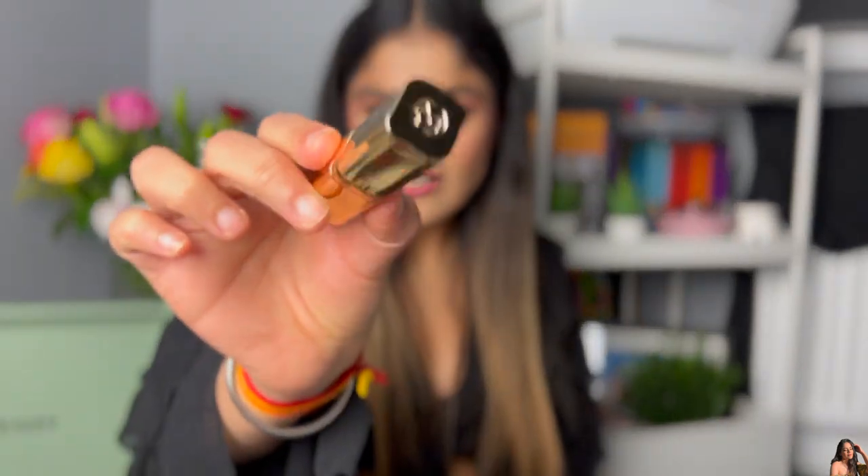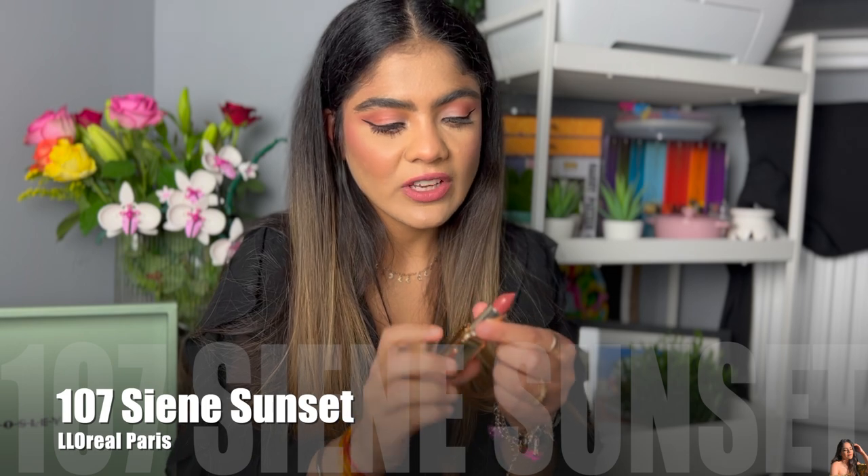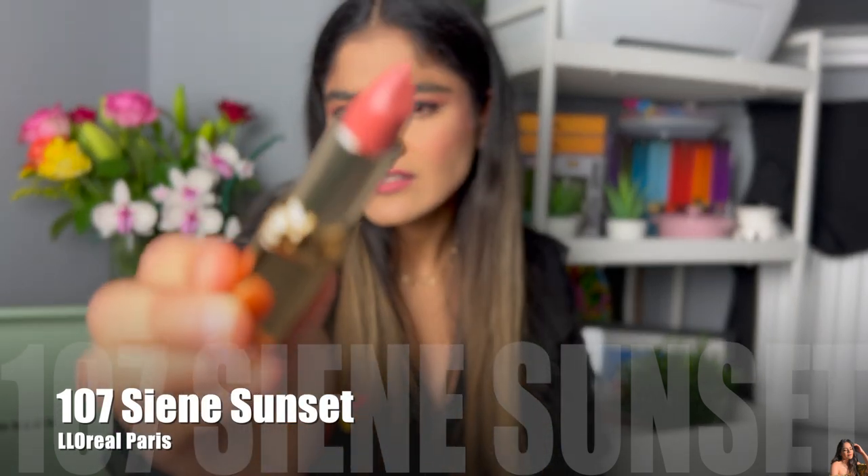The next one is by L'Oreal — their Color Rich range, in shade 107, 'Sunset.' It's a proper brown shade and looks really awesome. If you have a lighter skin tone or a dark lip shade, it can look a bit darker on you, so just dab and smudge it. It looks amazing — a very natural color. Everything I've included in this video looks really natural, so you'll have a range to choose from depending on your skin tone. It's a very buttery lipstick.